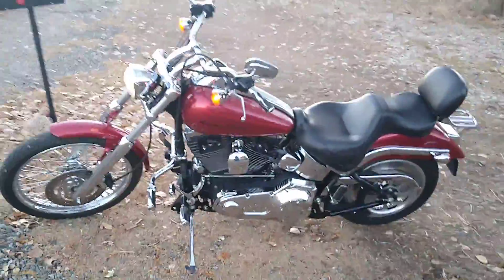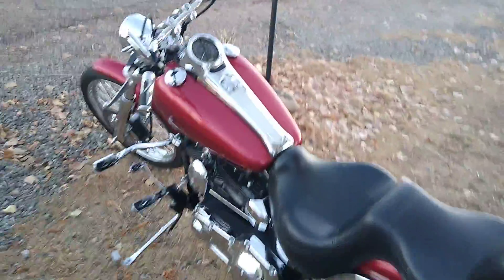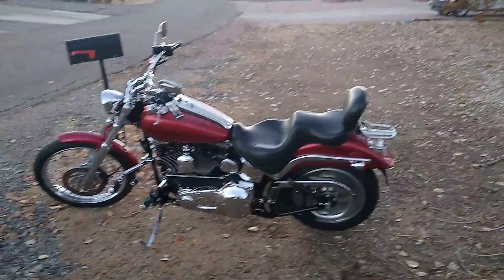2005 Harley Davidson Deuce — pretty cool bike. Give me a call at 719-994-8798. I want to sell this, make me an offer.